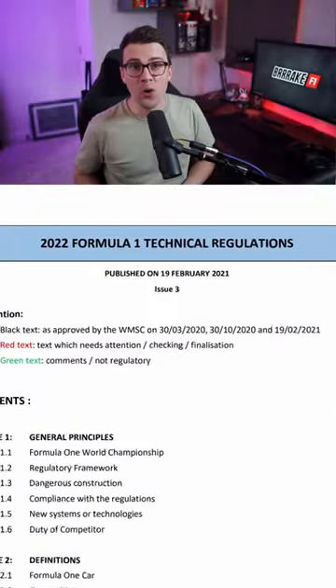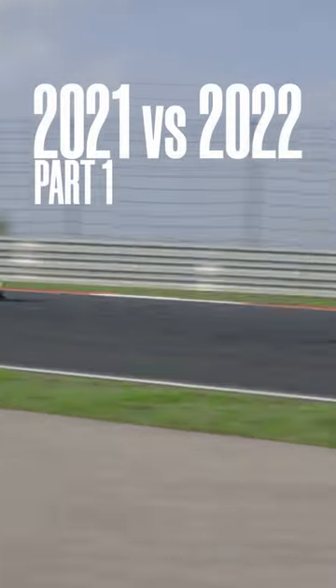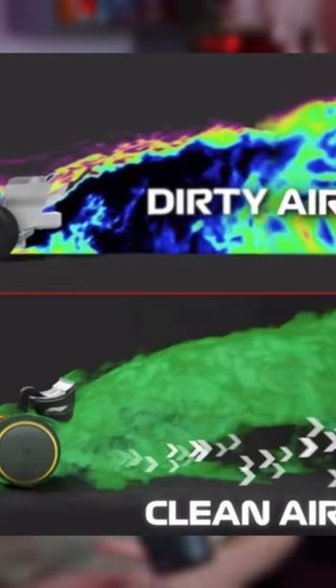The regulation changes for 2022 mark one of the biggest changes in the Formula One car since the introduction of the V6 turbo power unit in 2014. There are four main differences. Aerodynamically, the main goal was to reduce the amount of dirty air and allow the cars to follow more closely.